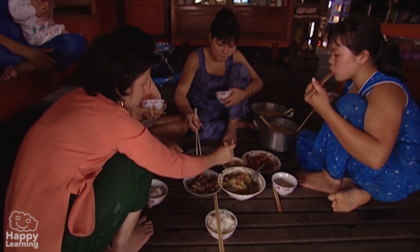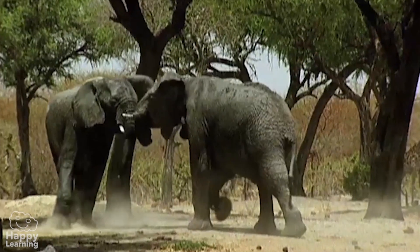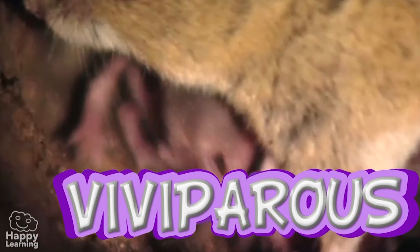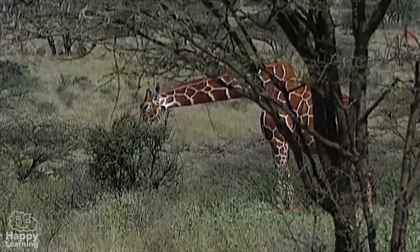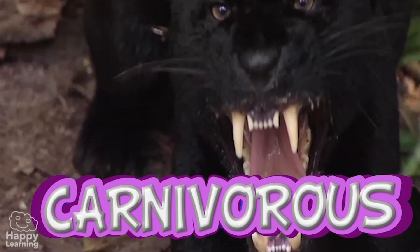We can eat a tasty burger with lettuce and tomato. So let's remember: mammals are viviparous, and in the early stages of life they feed on milk from their mother's breasts. They have lips and breathe with their lungs. Their body temperature does not depend on the environment they are in. And depending on their food sources, they may be herbivores, carnivores, or omnivores. Easy, right?